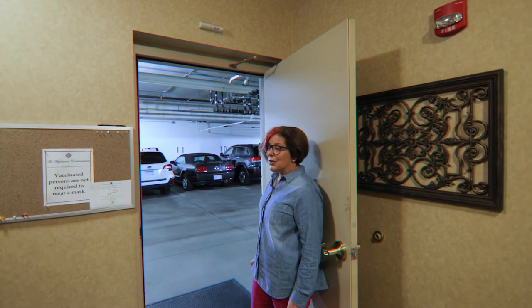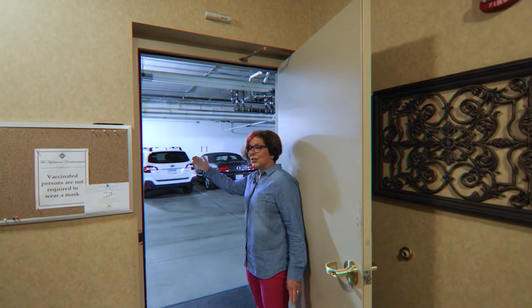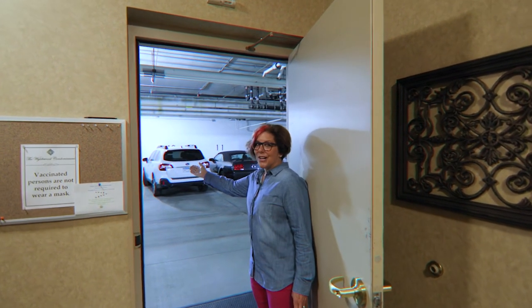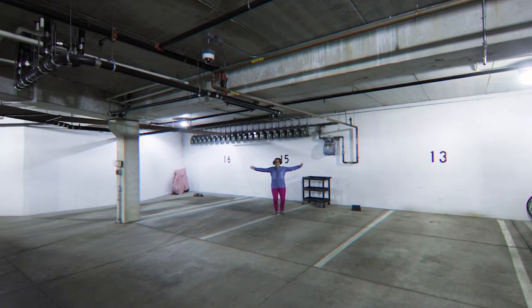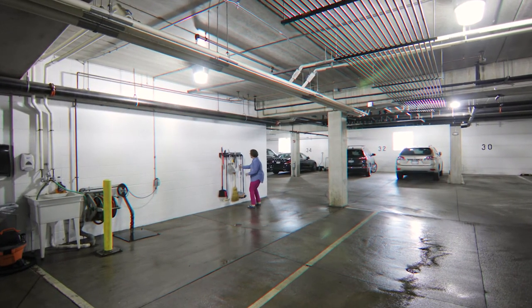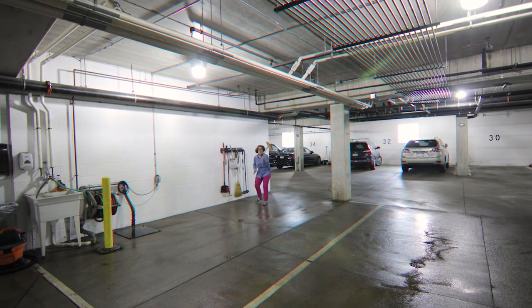One of the benefits of being in condo life is having your parking stalls right here, right when you walk out the door. There's two of them. There's even a car wash.